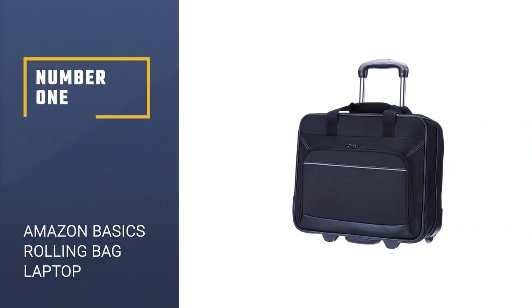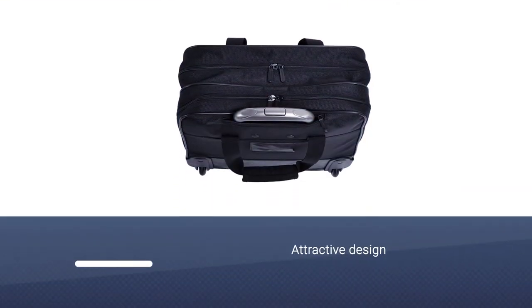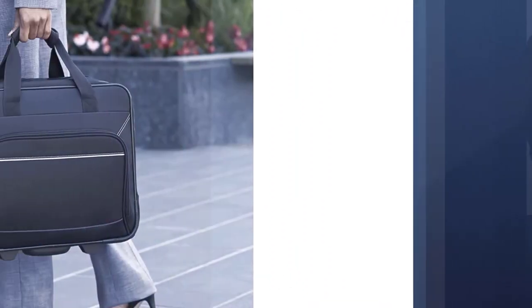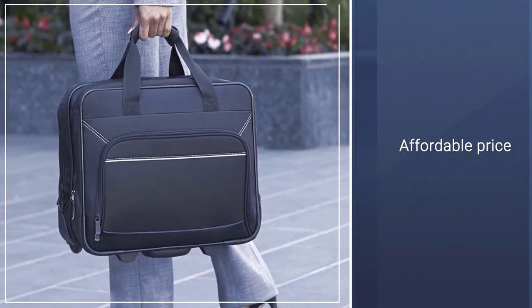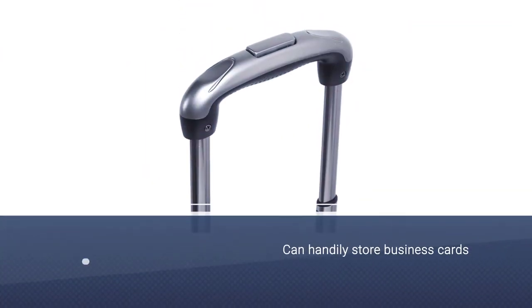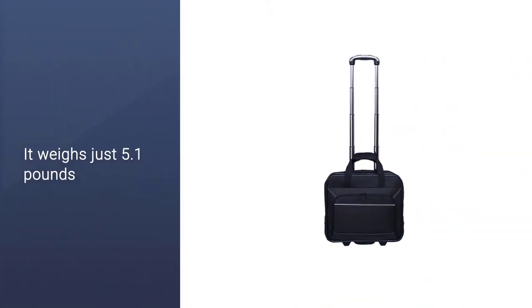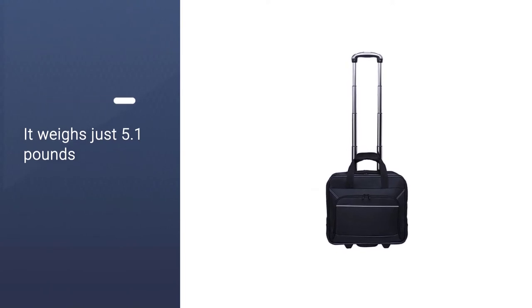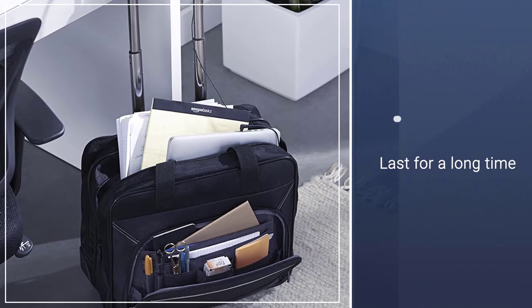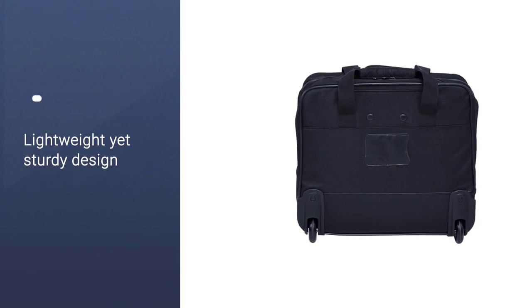Number 1: Amazon Basics Rolling Bag Laptop. At this price point, you'd be forgiven if you thought this bag might not hold up. The underseat bag does a great job of keeping what you need within easy reach, thanks to a front pocket that can handily store business cards, notepads, and pens for quick access. Inside, there's a main zippered compartment for binders and presentation materials, as well as a separate laptop pocket that holds computers and tablets up to 17 inches, though anything above 15.6 inches or so can be a bit of a squeeze. It weighs just 5.1 pounds.